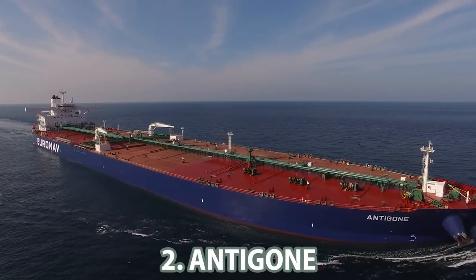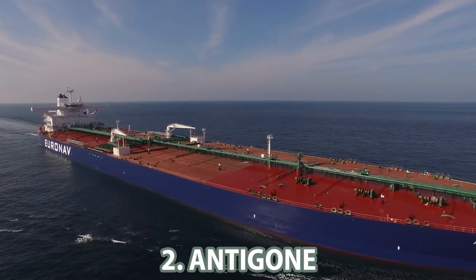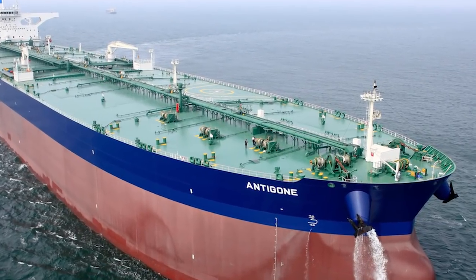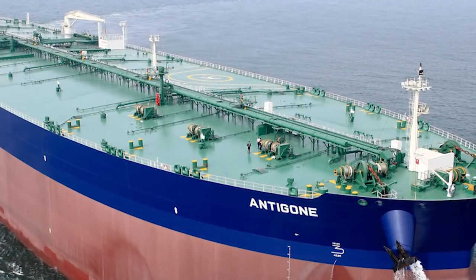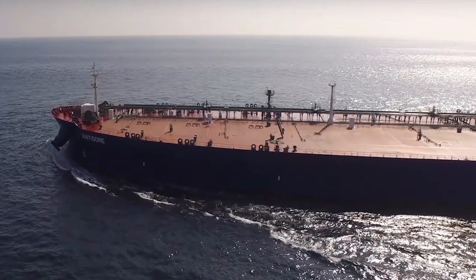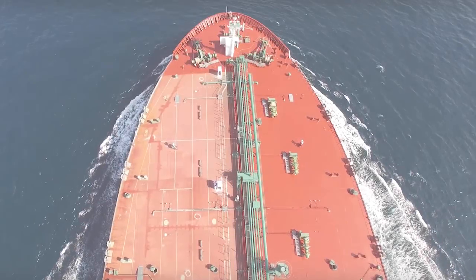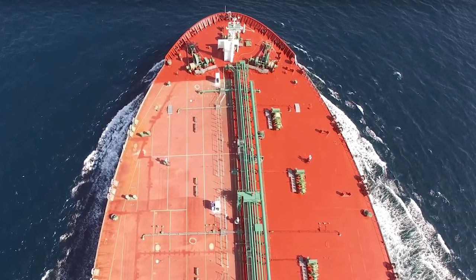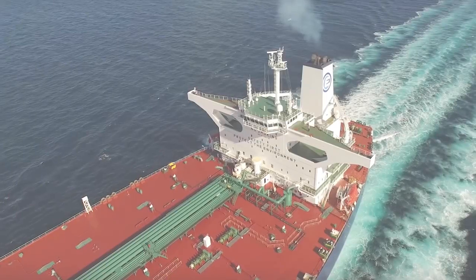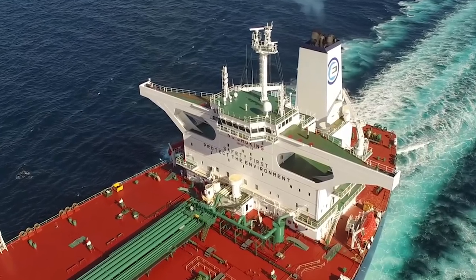Number 2: Antigone. On September 25, 2015, one of the largest oil tankers was built in South Korea. It is 333 meters long and 60 meters wide with a draft of 16.3 meters. Dead weight and gross tonnage are 299,421 DWT and 154,379 GT respectively. The vessel is operated by the Belgian tanker company Euronav NV, and the Antigone is registered under the flag of Greece.